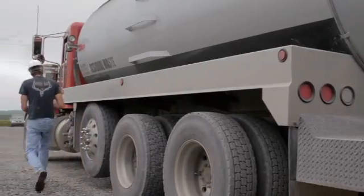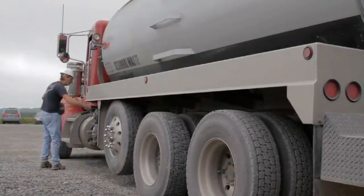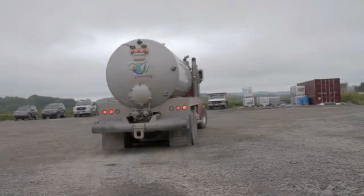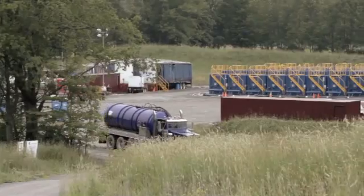What we've done with Cabot is the impact has been twofold. Number one, the trucking signature has been minimized because rather than have trucks go six or ten hours away trucking fluid for disposal, they now can take it a mile or two away to the facility that you see behind me for treatment.